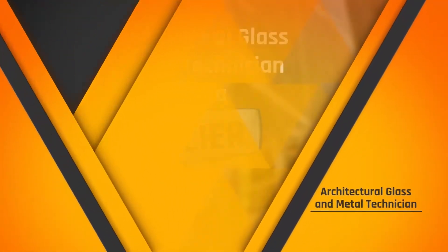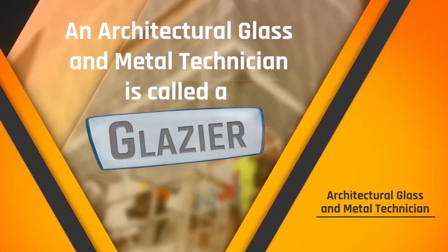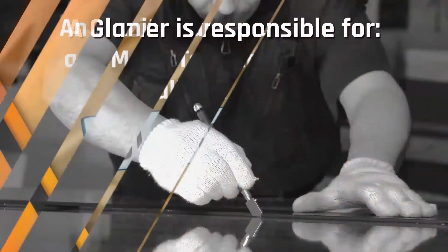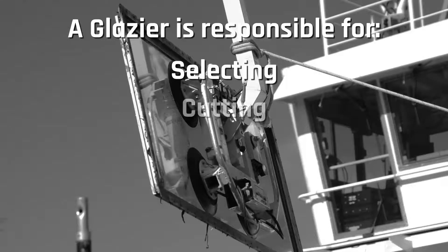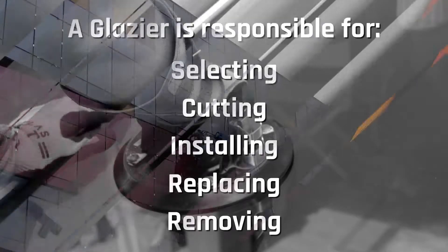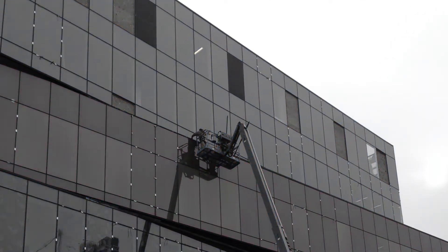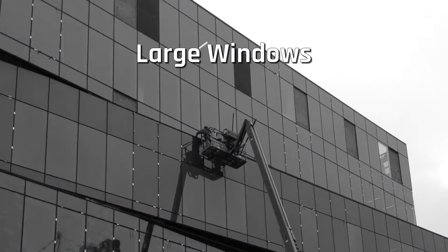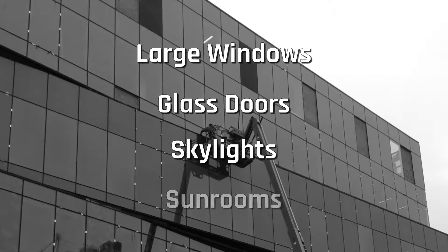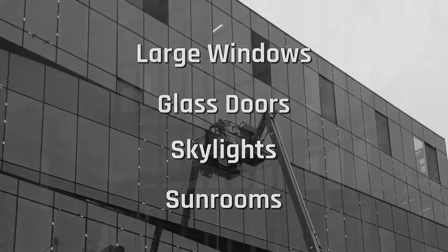So exactly what does a glazer do? An architectural glass and metal technician is called a glazer. A glazer is responsible for selecting, cutting, installing, replacing, and removing all types of glass and engineered materials used in creating the envelope of a building. The creative use of large windows, glass doors, skylights, and sunroom additions make buildings bright, airy, and inviting.